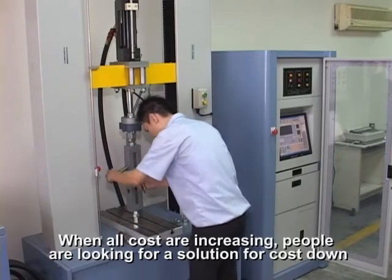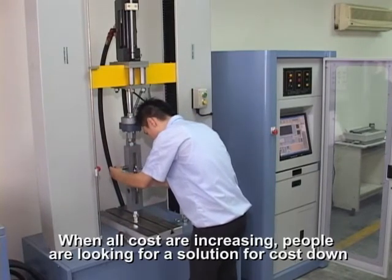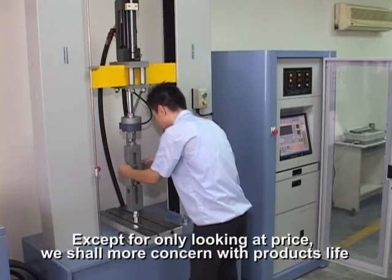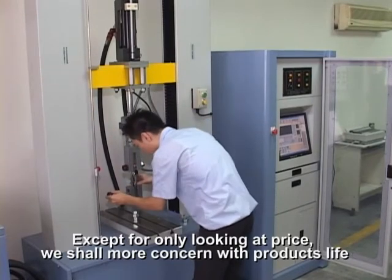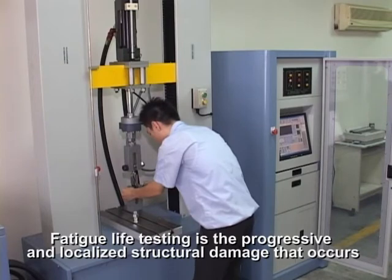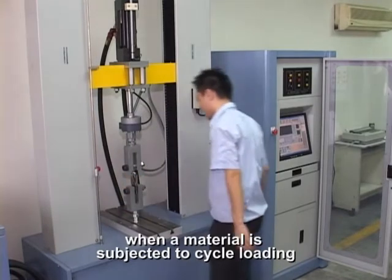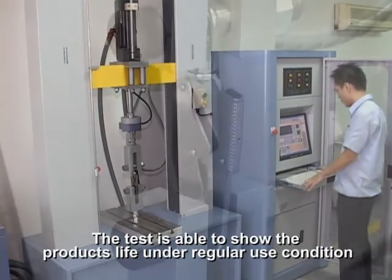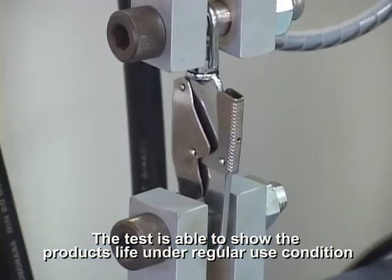When all costs are increasing, people are looking for a solution to reduce cost. Except for only looking at price, we should be more concerned with a product's life. Fatigue life testing measures the progressive and localized structural damage that occurs when a material is subjected to cyclic loading. The test is able to show the product's life under regular use conditions.